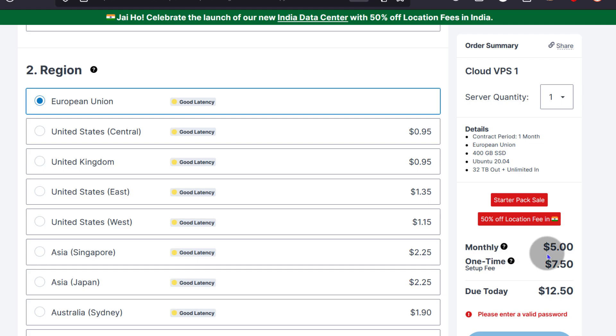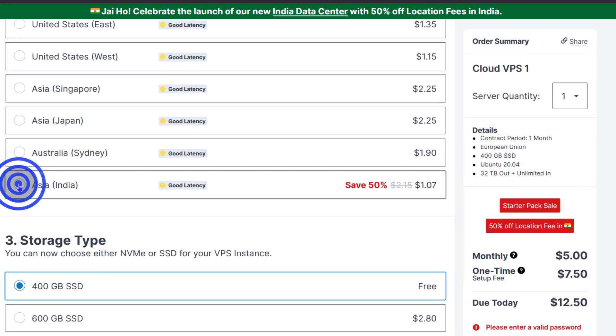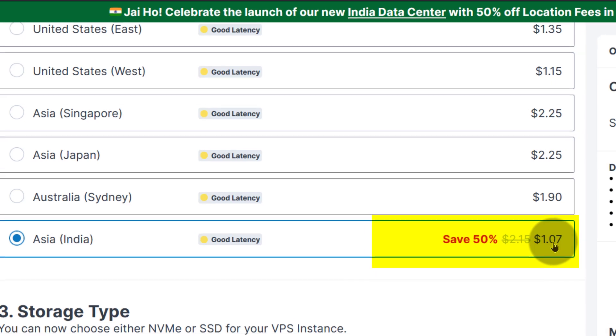You can see in Europe it is $5 per month. If you select India, there's an additional cost for that.